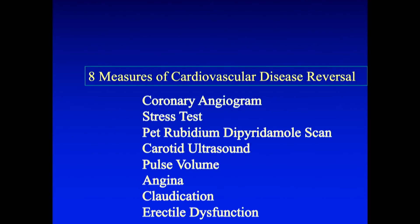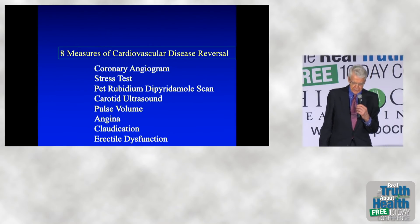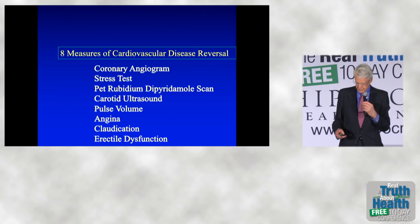Now, here's a summary of the eight ways you can measure reversing heart disease. I've shown you the reversal of an angiogram, the stress test, the PET scan reversal, ultrasound, the slides of the pulse volume, and of course the symptoms disappear — angina, claudication, and erectile dysfunction.